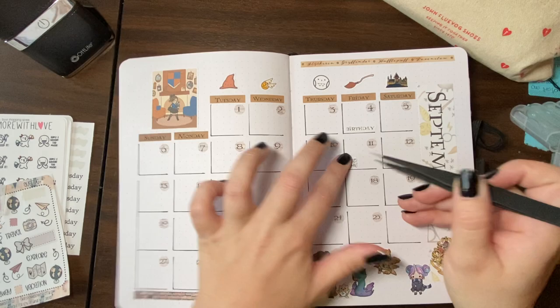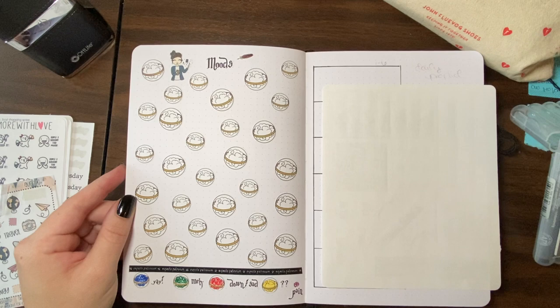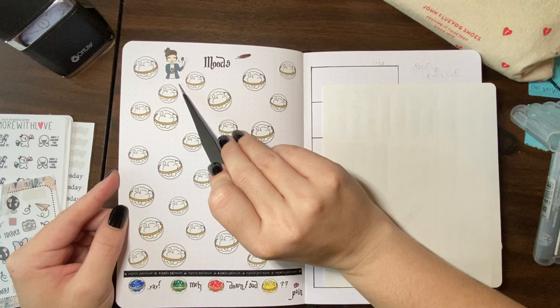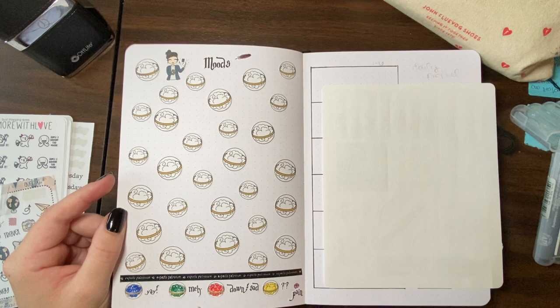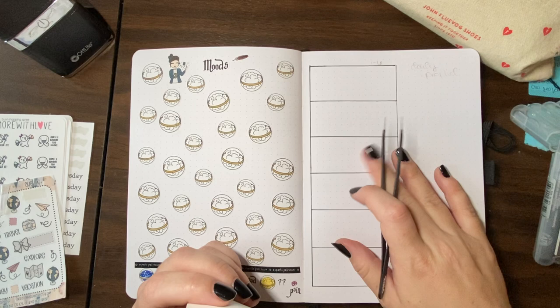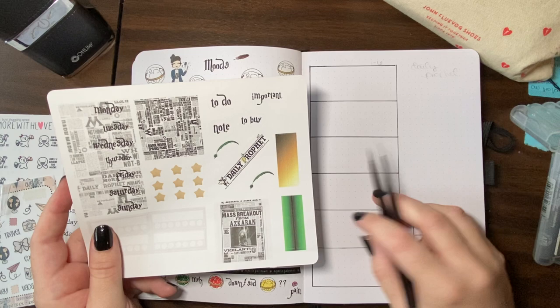For my mood tracker this month, I had my roommate Casey — who's an artist — actually draw me these cute little remembrals. There's one for each day of the month. I still need to label the numbers. I used a Honeybee Shop digital for that. I did use the house colors for the moods as well. So far I only have the first week planned out for this month, so we're going to go ahead and knock that out.